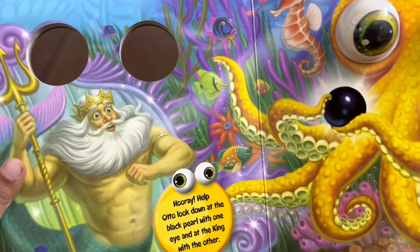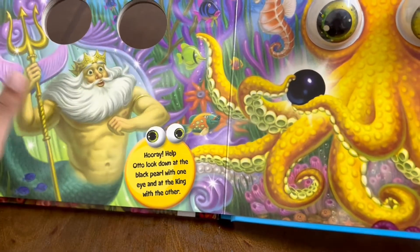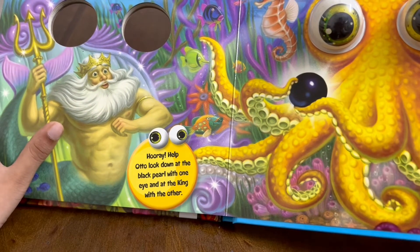Hooray! Help Otto look down at the black pearl. One eye is on the black pearl and one eye is looking at King Neptune.